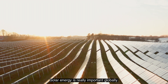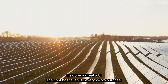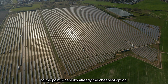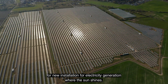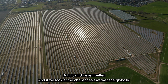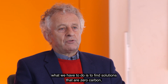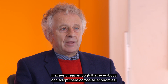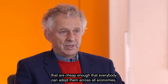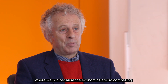Solar energy is really important globally. The cost has fallen, to everybody's surprise, to the point where it's already the cheapest option for new installation of electricity generation where the sun shines. But it can do even better. If we look at the challenges we face globally, what we have to do is find solutions that are zero carbon and cheap enough that everybody can adopt them across all economies — where we win because the economics are so compelling.